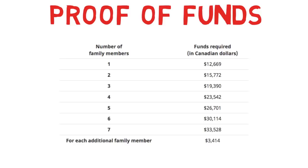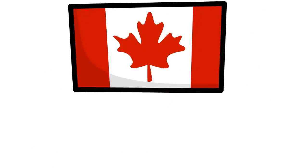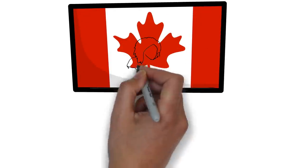This proof of funds needs to be in a bank letter and is thoroughly checked by the investigating officer. If you have the proof of funds and everything is correct, only then do they give you the Confirmation of Permanent Residence.